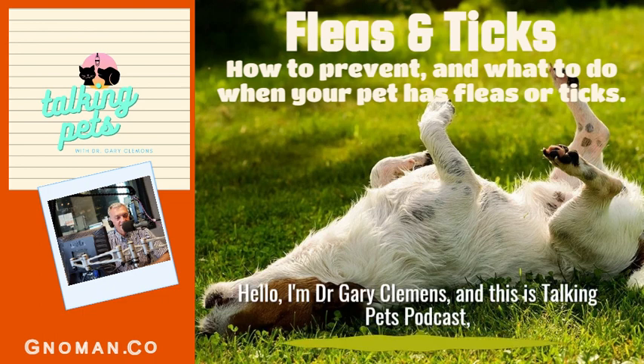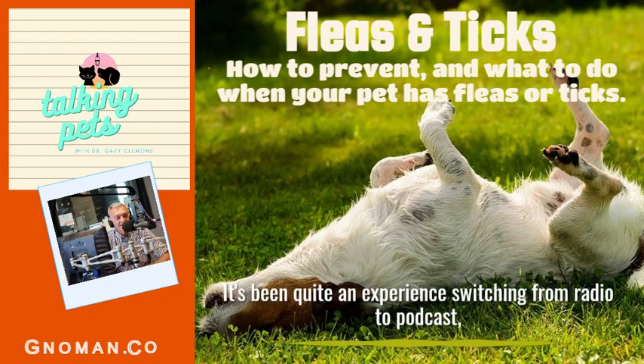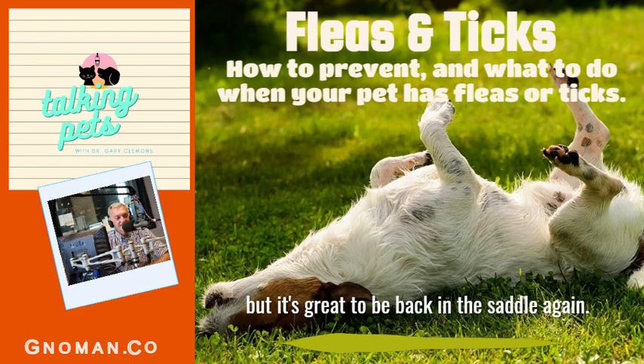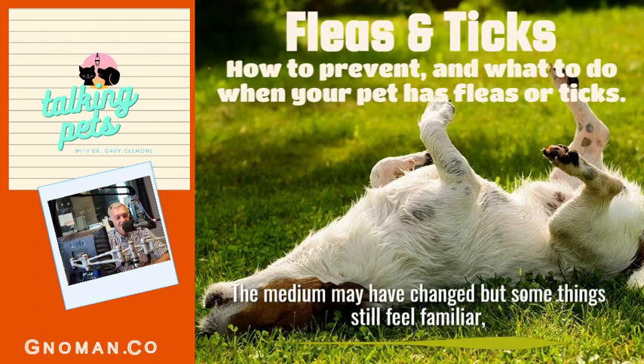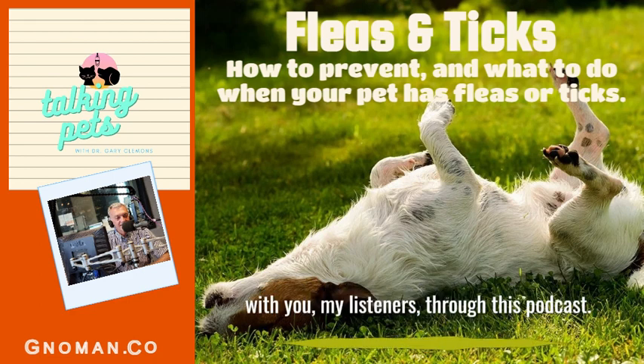Hello, I'm Dr. Gary Clemons and this is Talking Pets Podcast, Fleas and Ticks. I'd like to say thank you for the positive feedback I've received from listeners. It's been quite an experience switching from radio to podcast, but it's great to be back in the saddle again. The media may have changed, but some things still feel familiar and I'm so happy to be able to share my experiences again with you, my listeners, through this podcast.